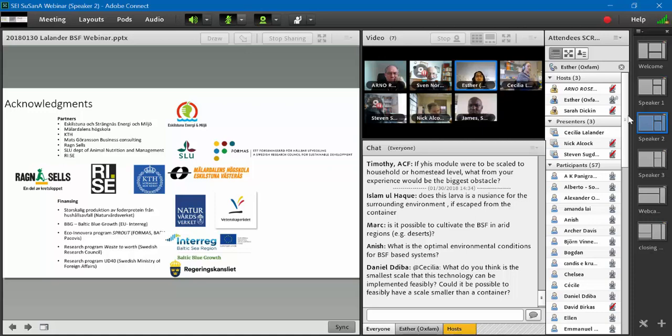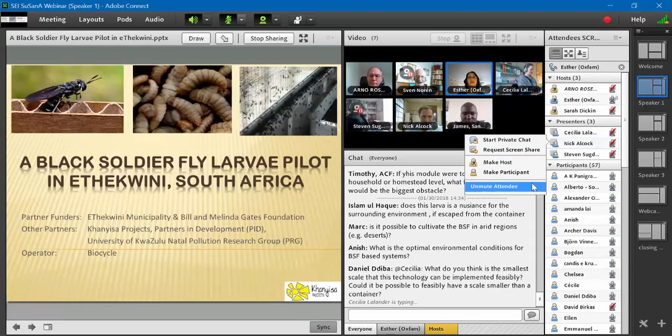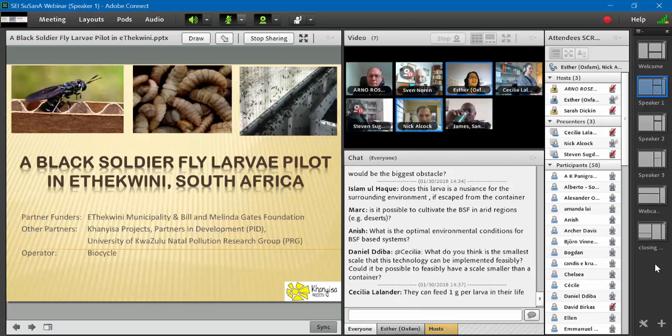I'll take note of the other questions, and if they don't get answered through the other presentations, I'll ask the presenters to answer them in the SuSanA forum. Thank you, Cecilia — that was really interesting. We're going to move on to Nick, who is working as part of Kanyisa Projects based in Durban. They've been working on black soldier fly larva for quite a while now, getting it to an interesting level of scale with some exciting service level agreements.